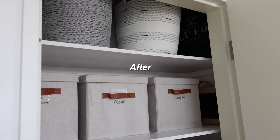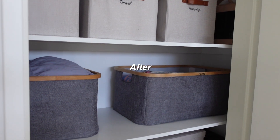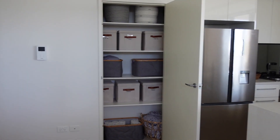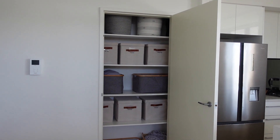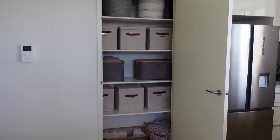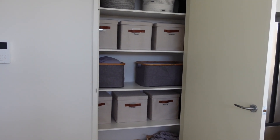And here is the grand reveal! I'm really, really happy with the color scheme and all of the baskets that I chose. They fit really well and I really like all of the colors together.